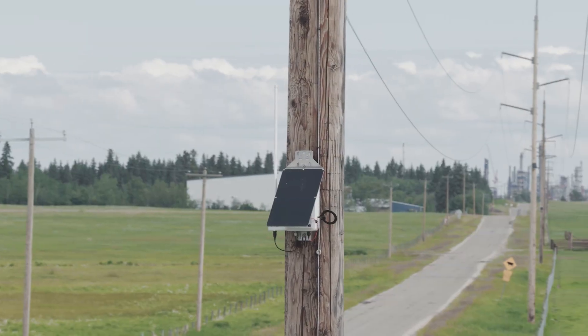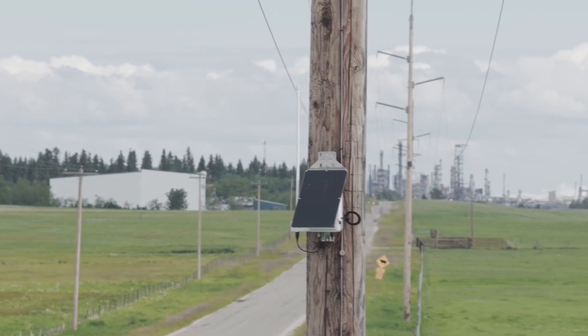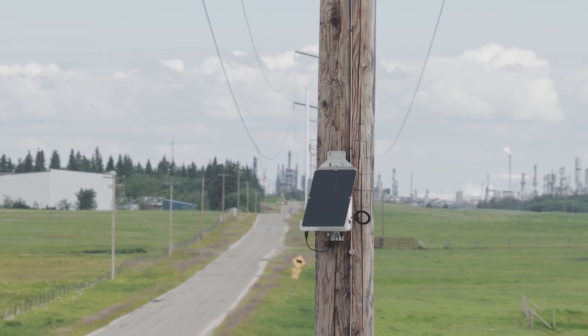My name is Brittany Kravastia-Nickel. I'm head of product and co-founder at Crown AI. The problem that we're trying to solve is giving real-time situational awareness and prediction to utilities on their transmission lines.